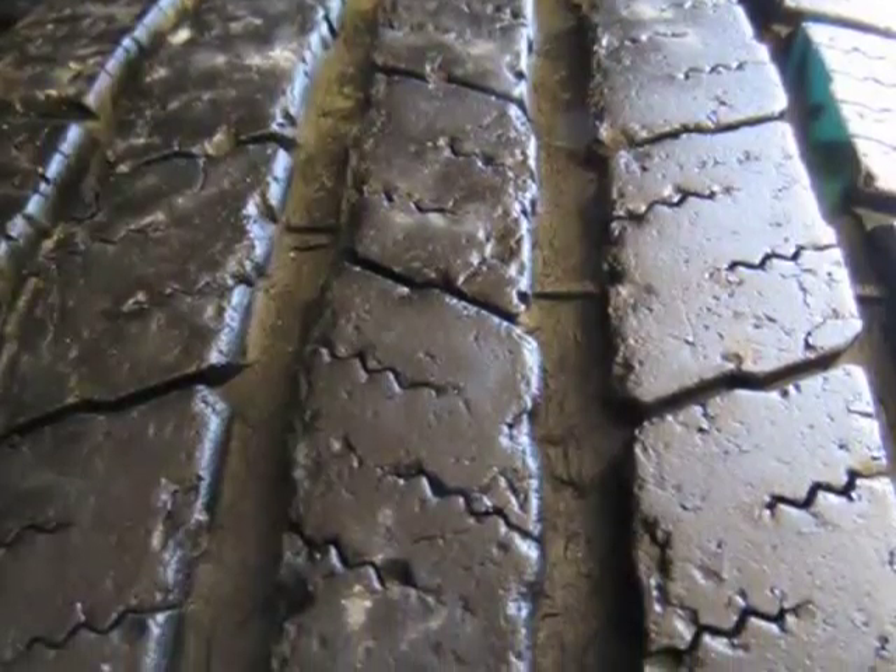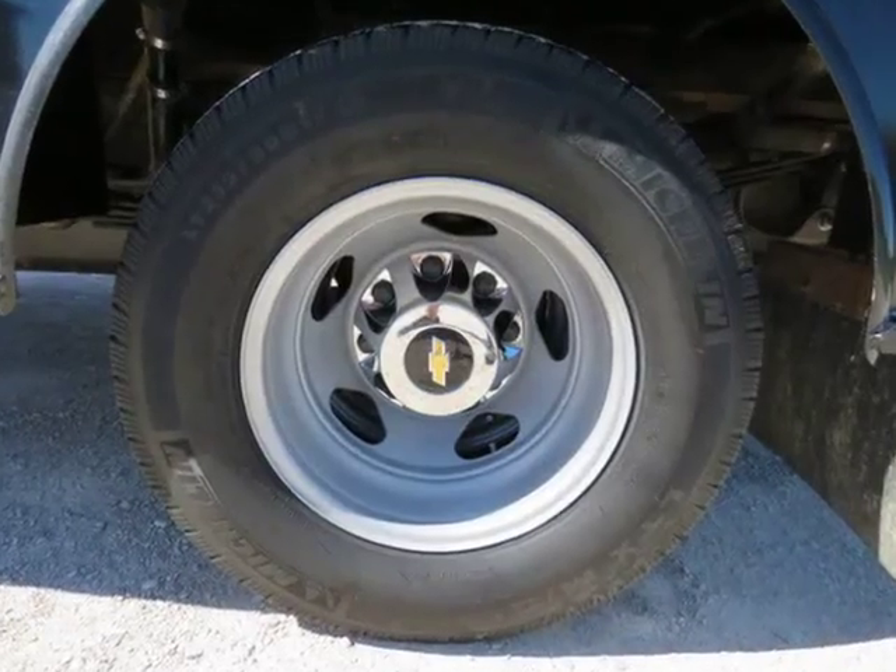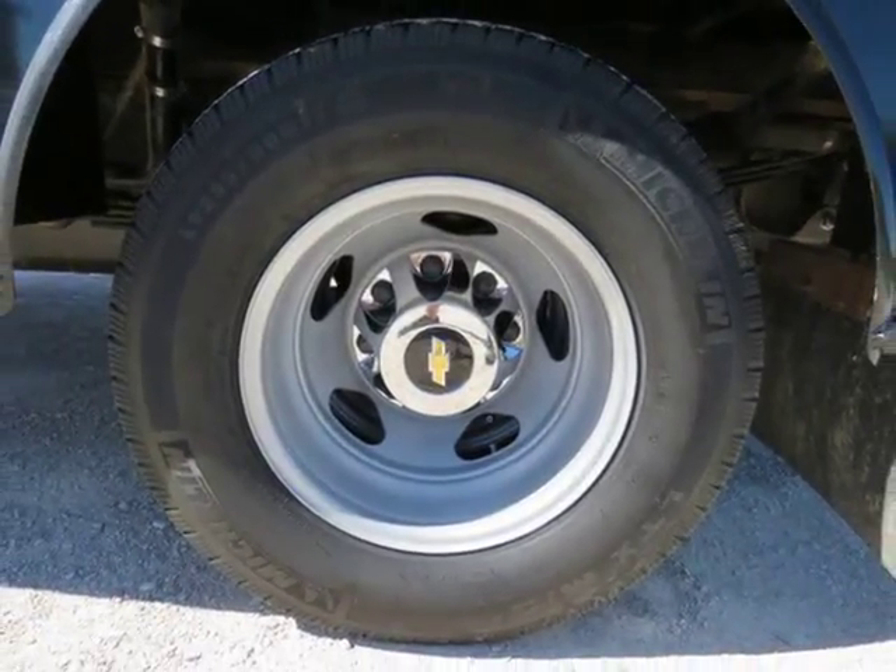Factory gray steel wheels, 17-inch, with LT235/80R17 Michelin LTX M/S2 load range E tires.